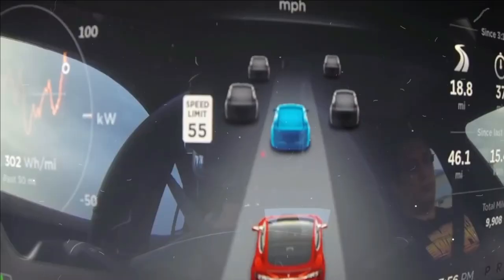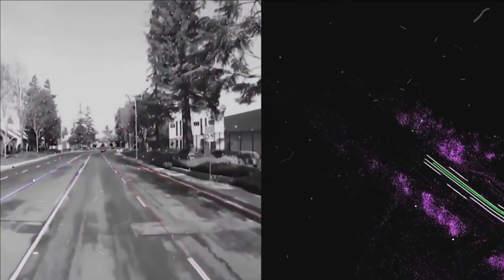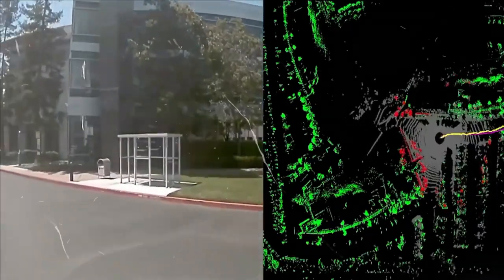So, what exactly is Autopilot? Why is everyone so excited about it? And why is it so controversial? Here's our overview of what Autopilot is and what it can do.